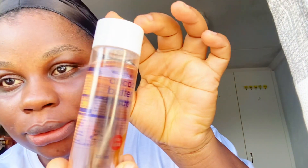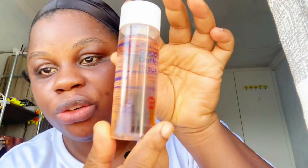My lips feel so smooth — oh my god! So guys, for my next step I'm going in with the cocoa butter tissue oil. I don't know if you can see the name — cocoa butter tissue oil — I got this from Clicks. So I'll just put a tiny amount, I don't want too much, and I'll just tap it on my skin like that. It smells really good.